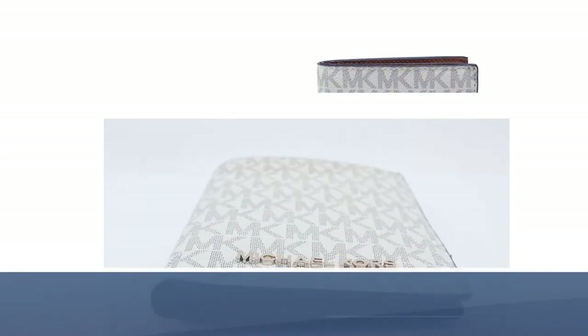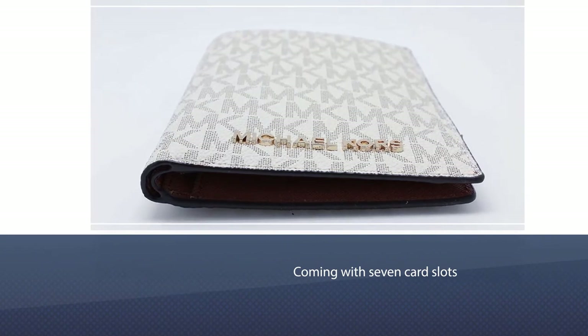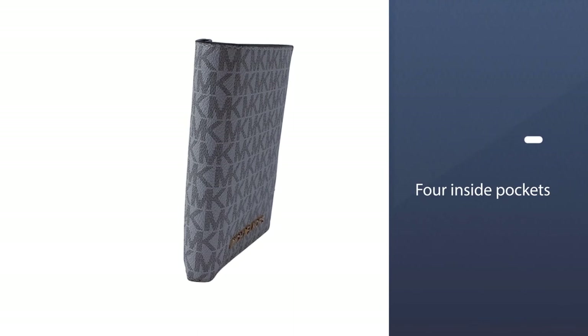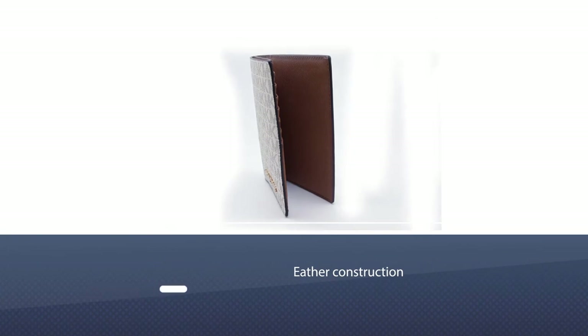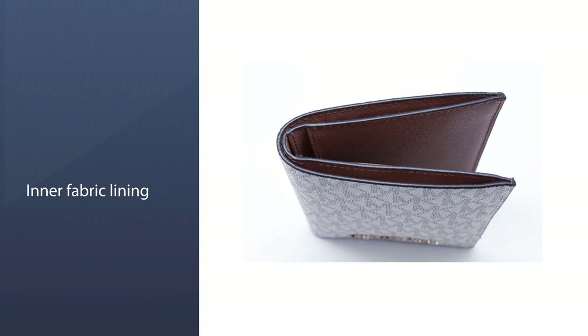Number six: Michael Kors Jet Set Travel Passport Holder. This luxury passport holder is a well-rounded affair, coming with seven card slots and four inside pockets — a great choice for people who have a lot of variety to store, including credit cards, boarding passes, and coins. Its leather construction with an inner fabric lining gives it a nice, regal touch.